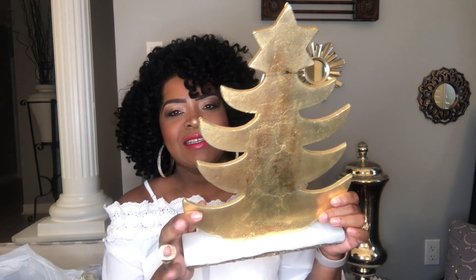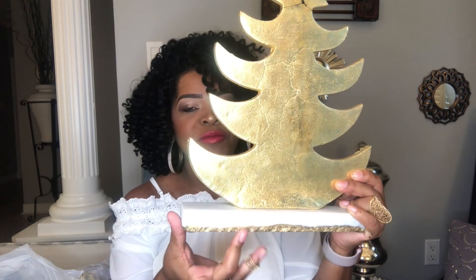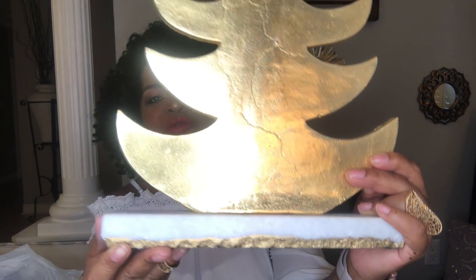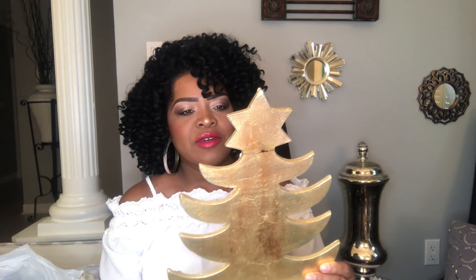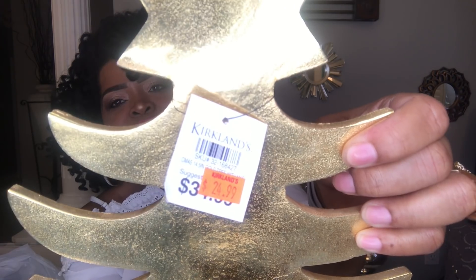My next stop was at Kirkland's. They too had 75% off their Christmas decor. I found this beautiful Christmas tree — it's metal, very heavy, sitting on a marble base with gold trim at the very bottom. It is absolutely gorgeous. The original price was $34.99, then it went on sale for $24.99, and then I got 75% off of that, so I ended up paying a little bit over six bucks for this.